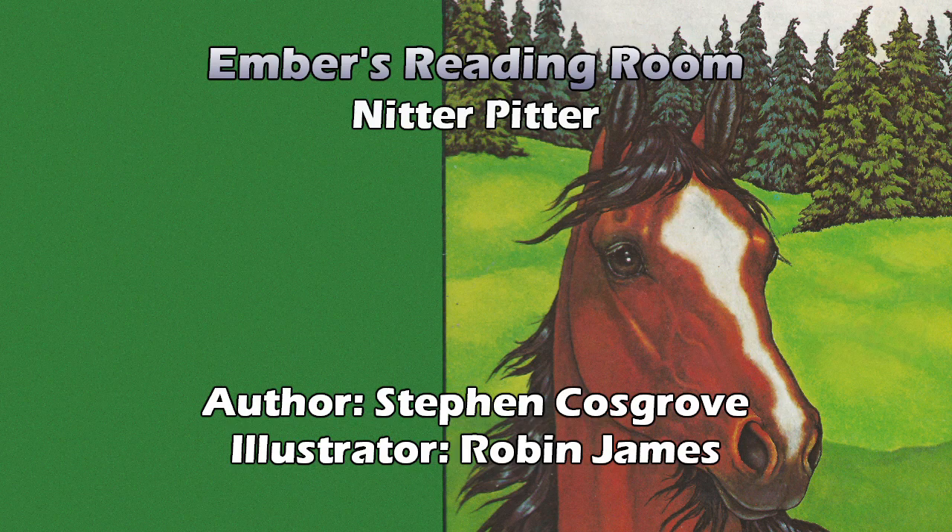There were times when Knitter Pitter would grow tired of looking at his shadow and would seek other ways to see himself. Almost every day, he would rub his soft, silky coat against a rock until it became so shiny that he could see his own reflection. But his favorite pastime was to stand near the pond at the end of the meadow and gaze for hours at his mirrored image of beauty on the water. Yes — thank you, Narcissus.